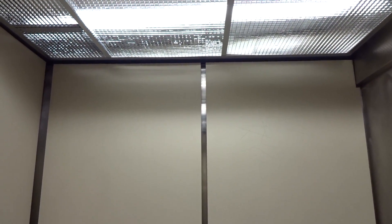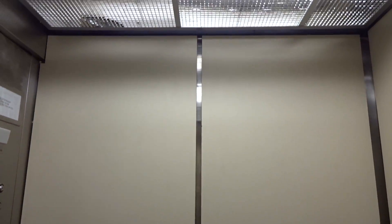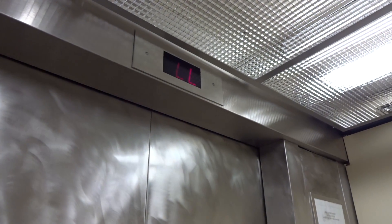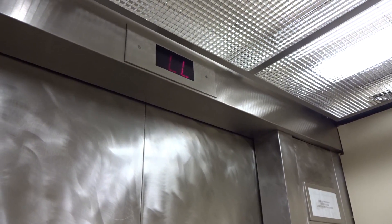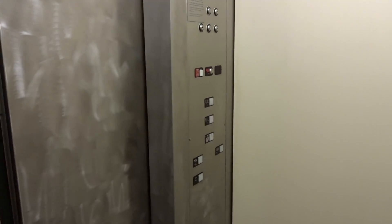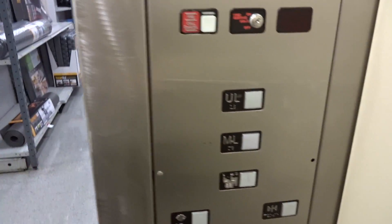This thing is nice. I guess it's a three-floor Sears.